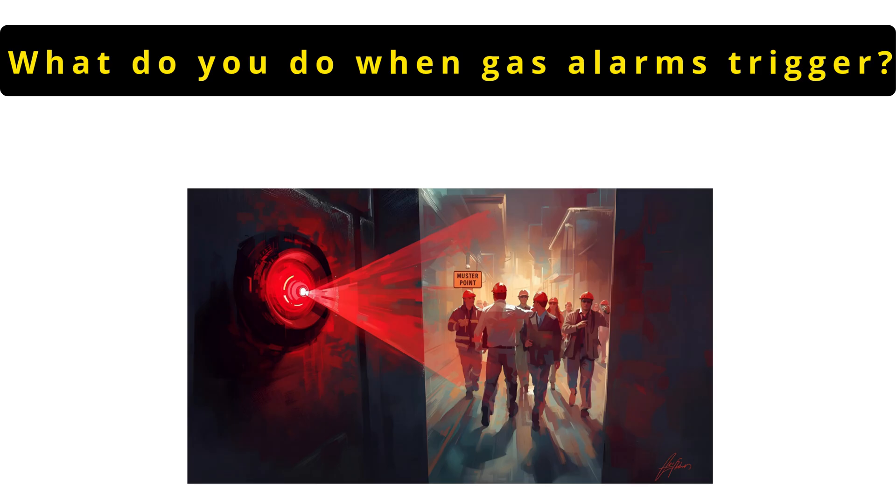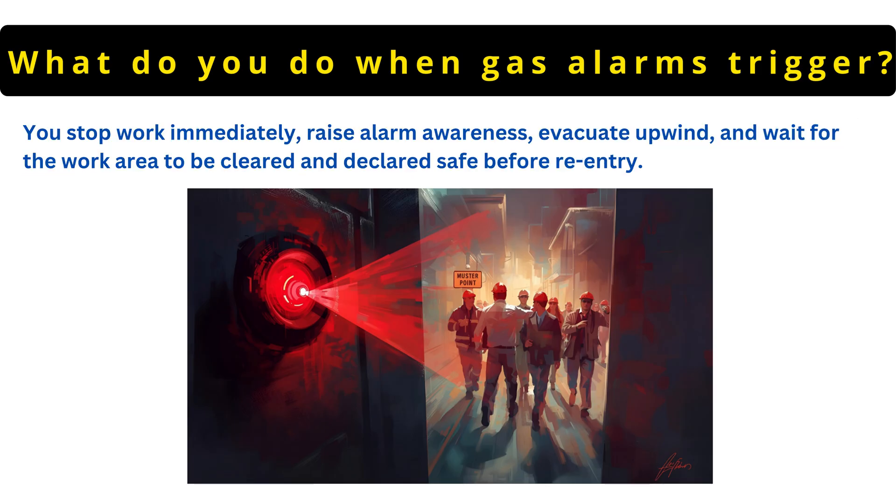The next question is: what do you do when gas alarms go off? You stop work immediately, raise alarm awareness, evacuate upwind and wait for the work area to be cleared and declared safe before re-entry.